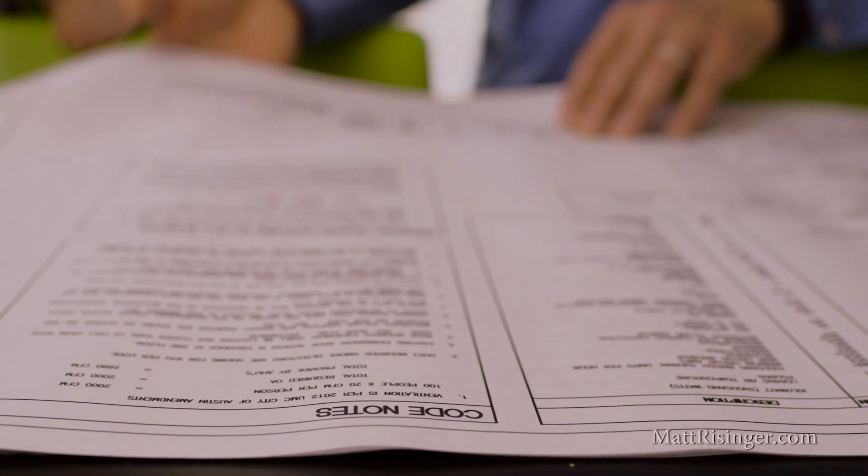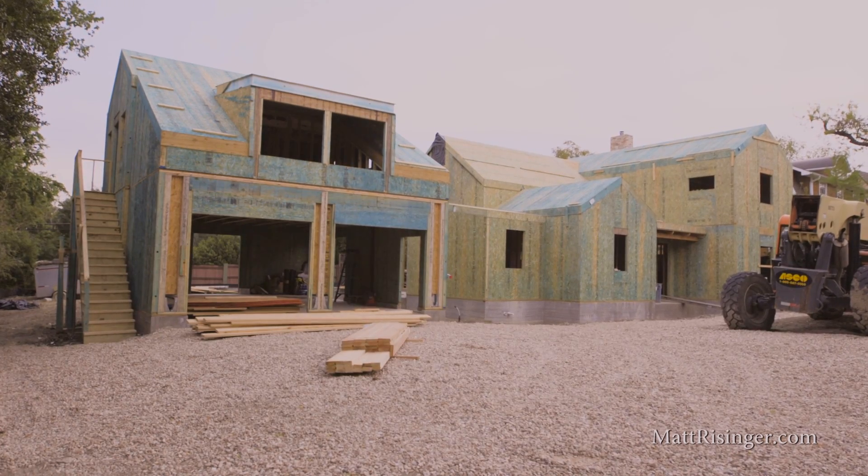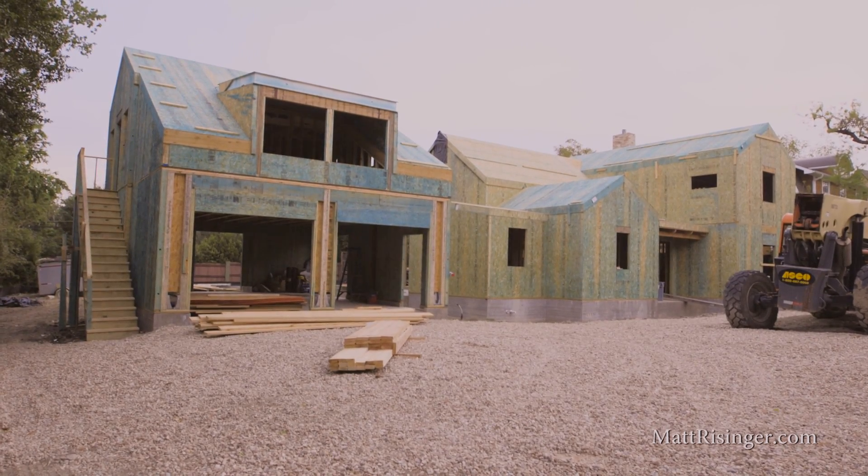Because a house like this, we could probably easily go down one or maybe even two tons in HVAC load compared to a traditionally built house. Special thanks to my sponsors on the show — these are companies that I've liked for years and their support has really helped me produce fantastic content every single Friday. If you're not a subscriber, hit that subscribe button below, and we'll see you next time on The Build Show.